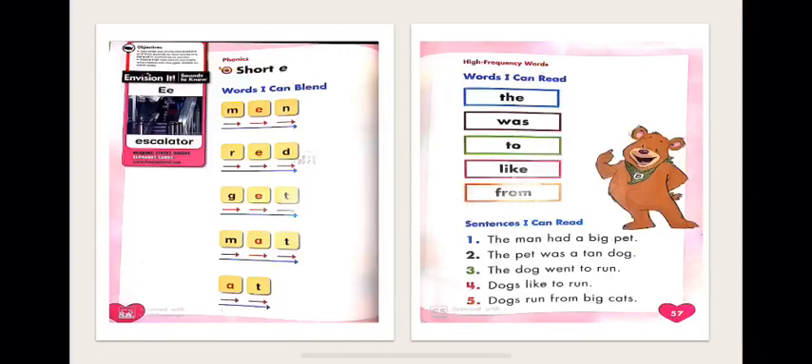Now, sentences I can read. Number one: the man had a big pet. Number two: the pet was a tan dog. Number three: the dog went to run. Number four: dogs like to run. Number five: dogs run from big cats.